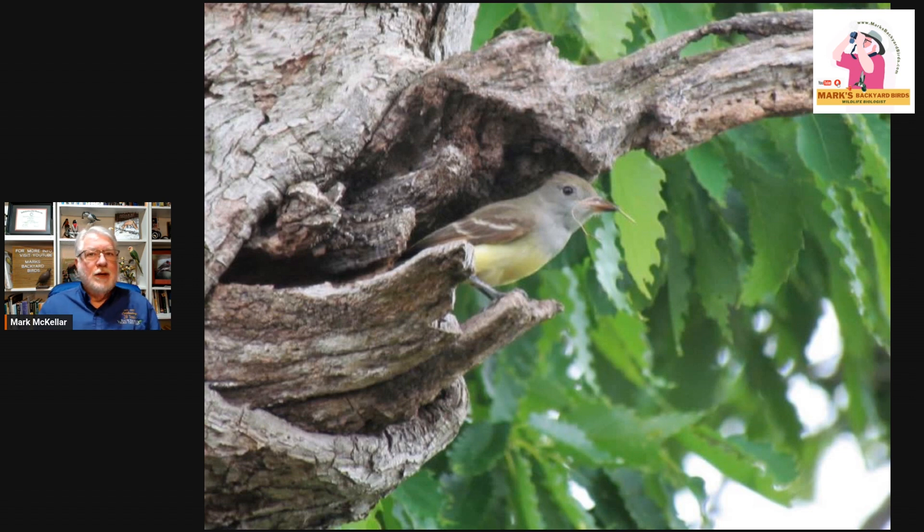For the most part, they are true flycatchers and they're migrants. They spend their winters down in the tropics and come back in spring. They've been arriving here now for the last three weeks or so. We've been hearing them on our bird hikes and seeing them — they're very entertaining birds to watch as they hunt and catch their insects.